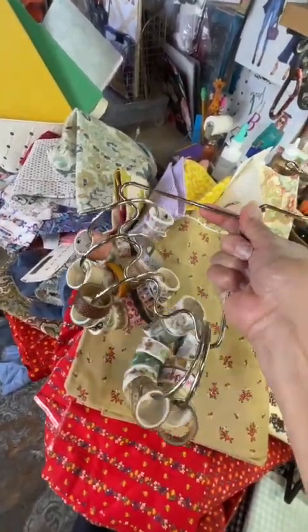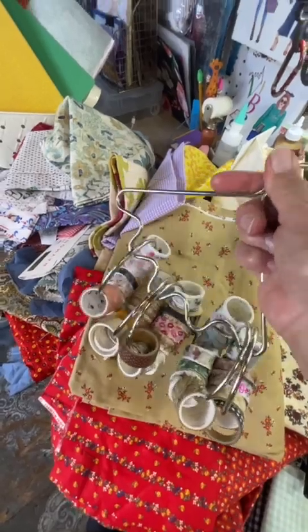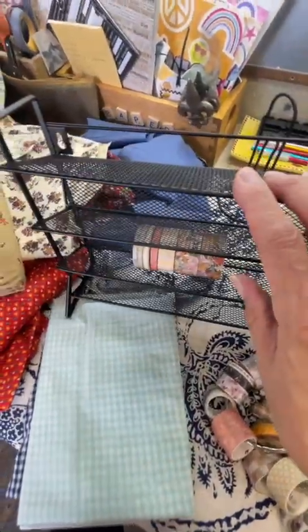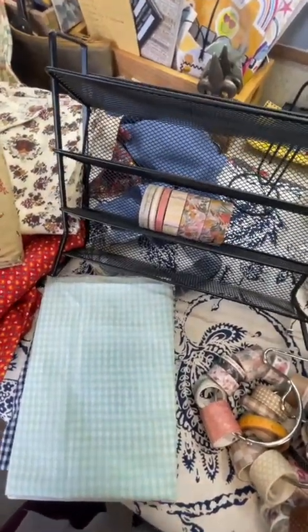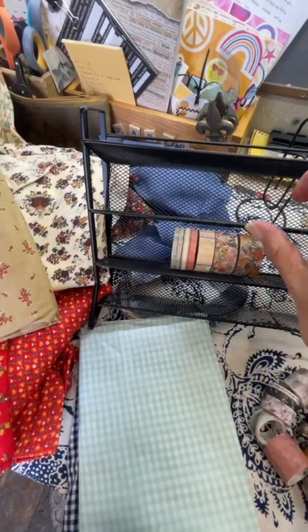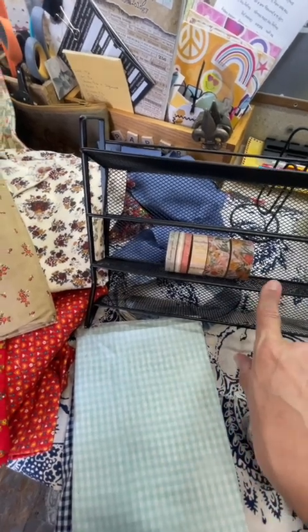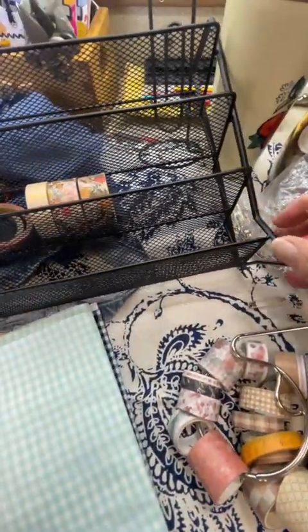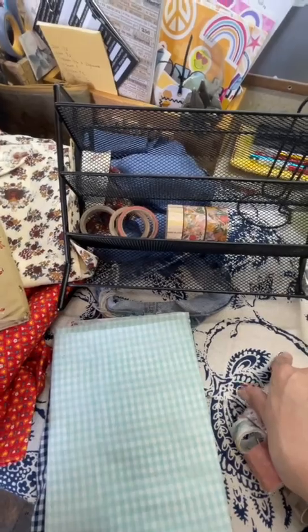It had belts on it and I wasn't using it for belts anymore, so I said, oh, that'd be good for washi. That's how I'm currently storing some of my washi. I also found some type of office supply thing at the Goodwill for a buck, and I said okay, for a dollar I'm going to try it — I think it may be a good organizational tool for washi. And it looks like it might be. I'm going to hang it on the wall so I'll have this visual, and at the bottom I think I can also put another dowel so I can store even more washi.